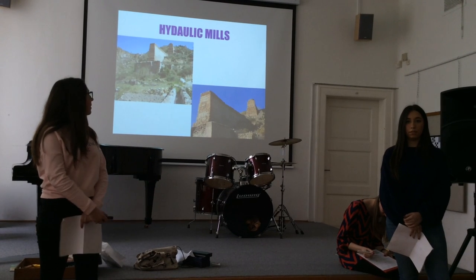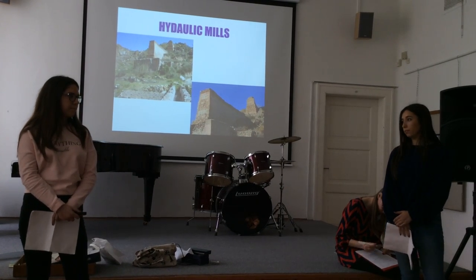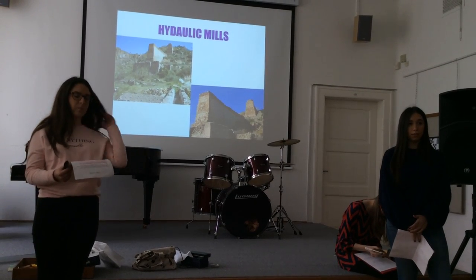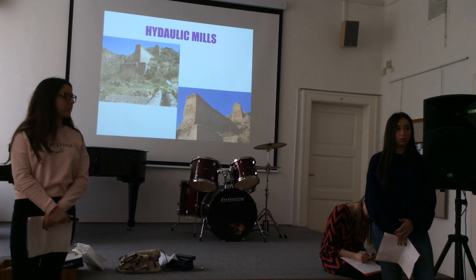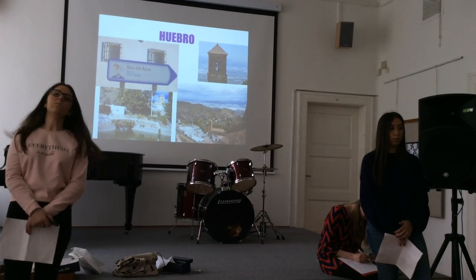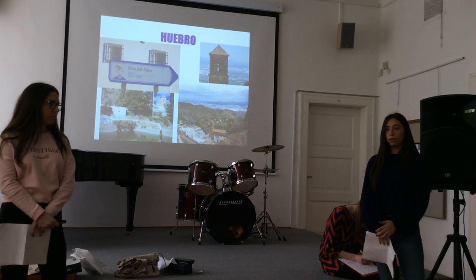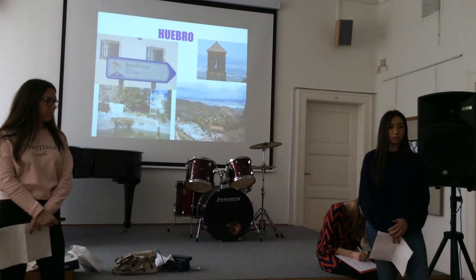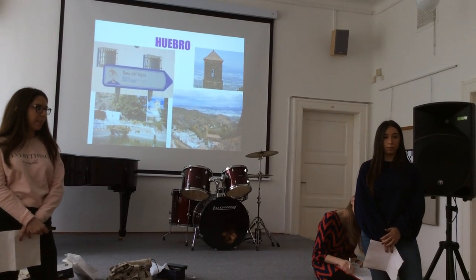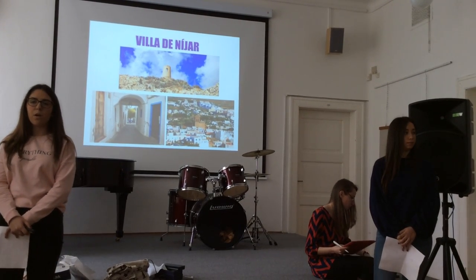We are talking about aquifers and the different architectural structures that have served to take, transform, and store water. Hydraulic mills: it consists of 22 hydraulic mills that take water from Huebro to Nihar. Many are in poor condition, although many could be recovered. The spring of Huebro was the turning point for Nihar. Since that moment they have had water of great quality. You can see the chain of 22 water mills that took advantage of 400 meters of unevenness between the village of Nihar and Huebro.